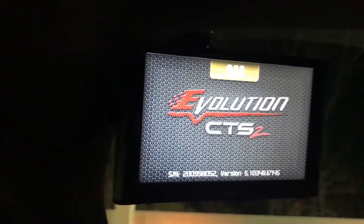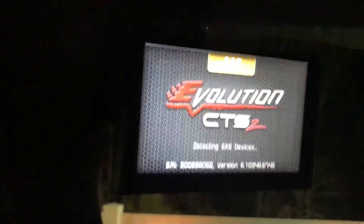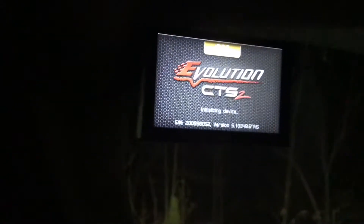I wanted something I could monitor a lot of the different parameters that I'm not allowed to see. I also wanted to be able to correct the tire size — my tire size is about an inch taller than stock, not much. So I've seen this product and thought I'd give it a shot.